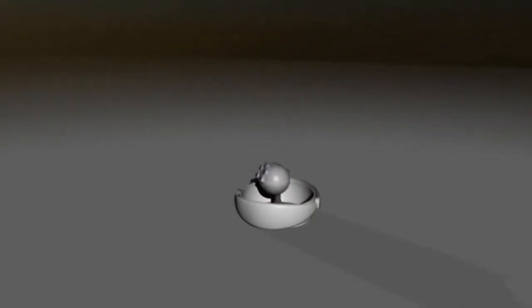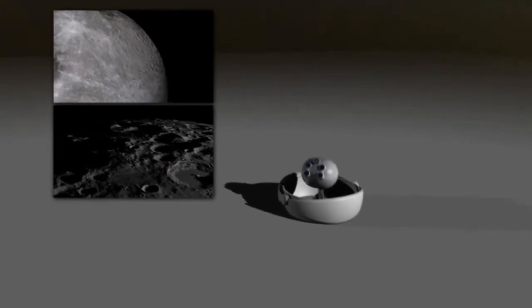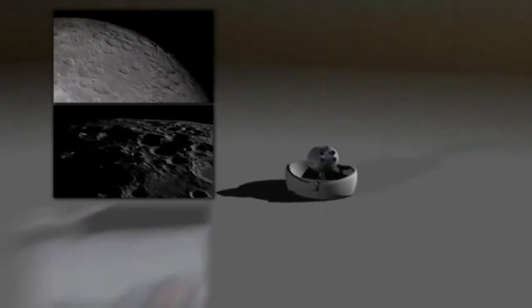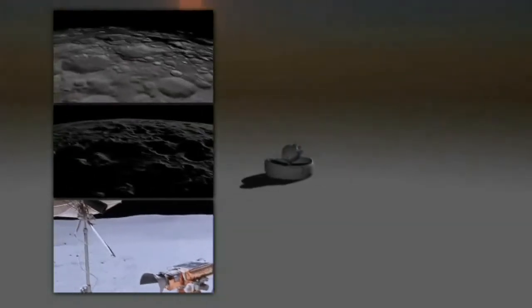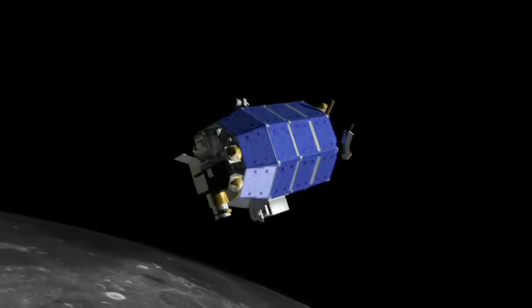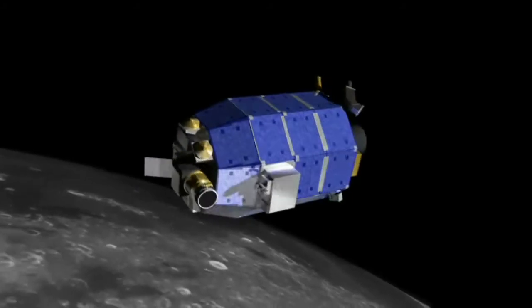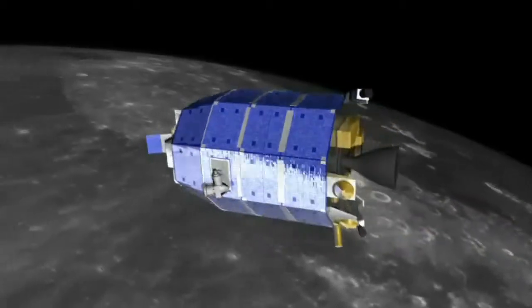In the future, NASA could download finer images, hundreds of 3D HD video streams, and could even one day enable telepresence at the moon and beyond for human explorers still on Earth. Together, LLCD and LADEE will take the next step in expanding NASA's space communication capabilities while renewing our sense of discovery about the moon and the universe.